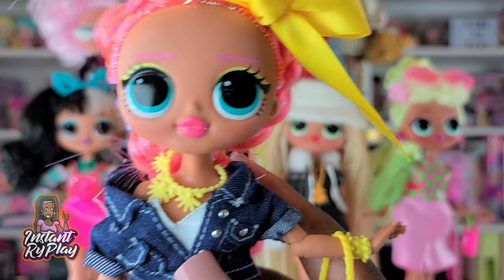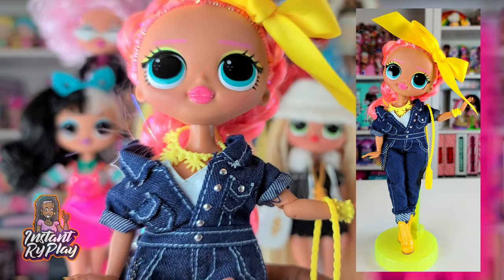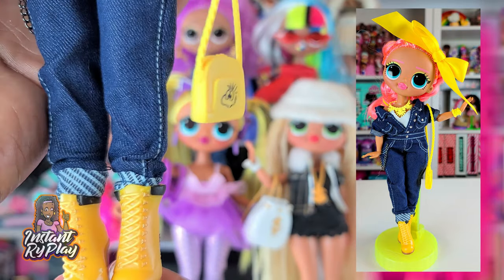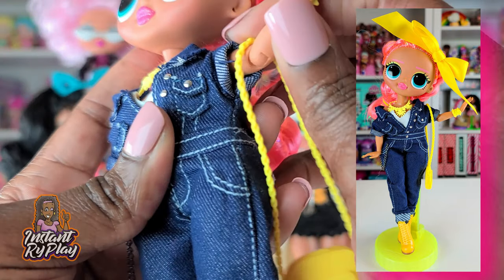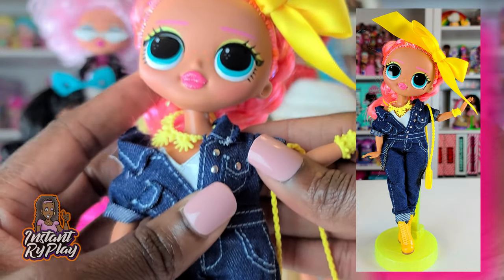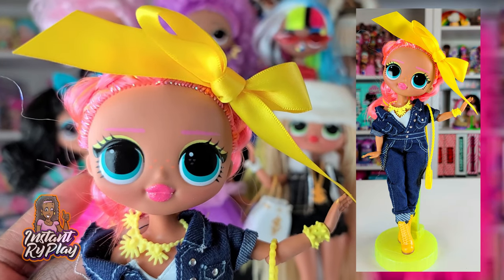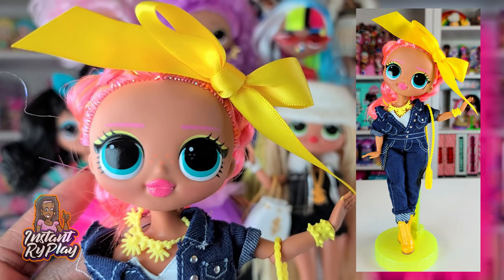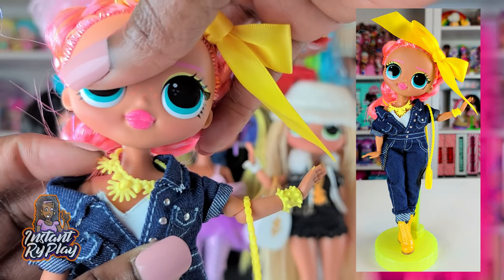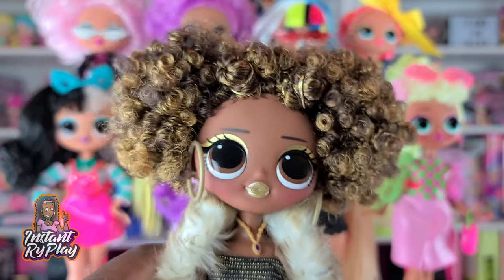Dazzle is dazzling! Normally she's all glammed up, but today I gave her a different look. She has on BBB — Busy BB's — overall set, which is cute. I gave her some Timberland boots and a cute little purse — Woodstock, you know, for any Peanuts fans. My favorite part of this outfit is the yellow bow in her hair, which really sets off her eyeshadow. This is Dazzle in her new look.